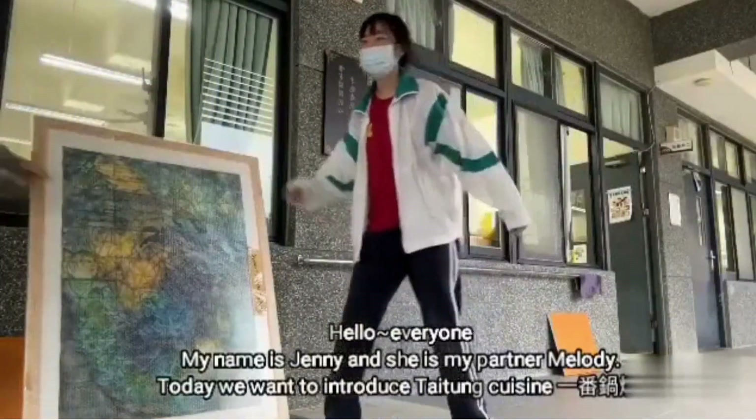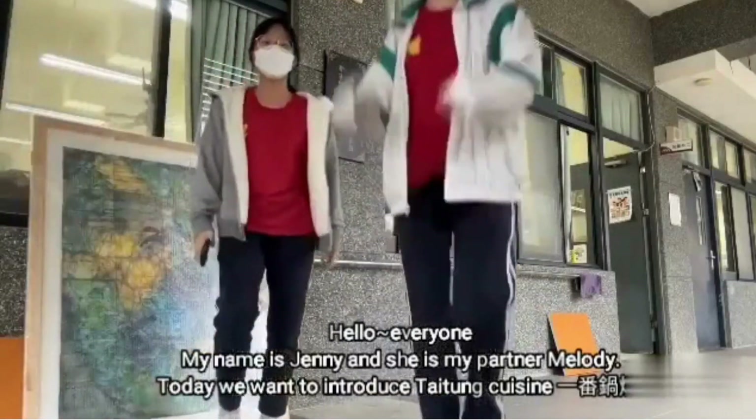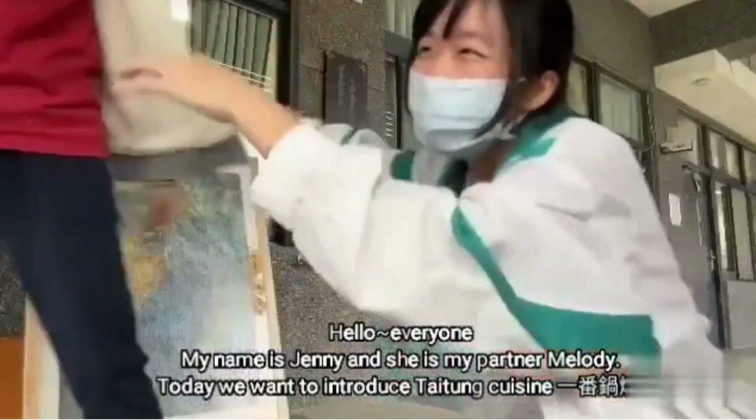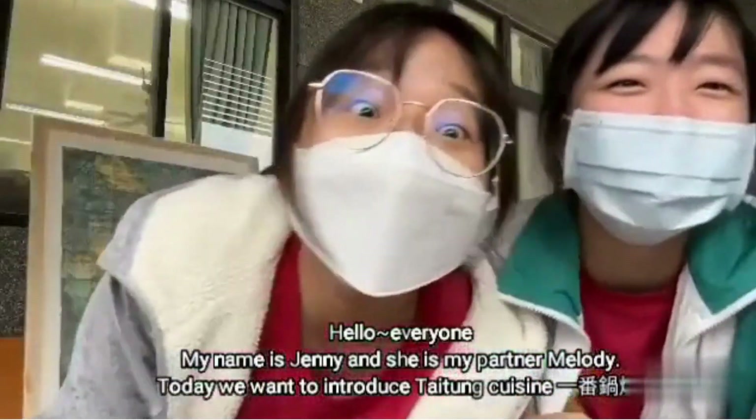Hello everyone! My name is Jenny, and she is my partner Melody. Today we want to introduce Taitung's Yifang Guosho.